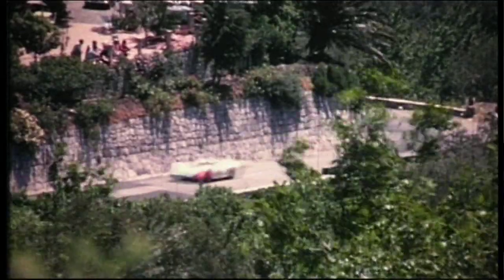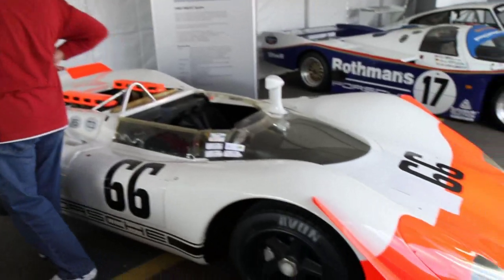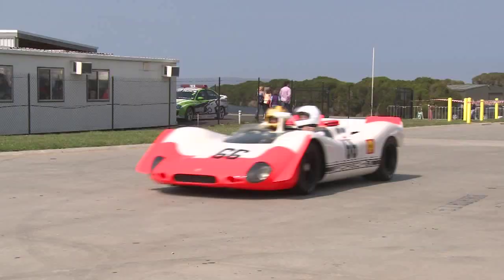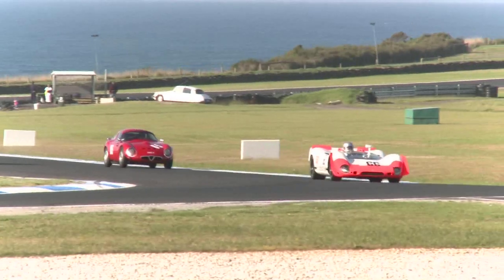Of course we had very good drivers. At Targa Florio this lightweight car was very easy to drive. And in this time, Nürburgring, Targa Florio and Spa — it was normal road racing nearly. It's like being back 40, 42 years and it's just fun. It's still exciting with this many cars on the track and overtaking. We want to use it at the Tour of Tasmania as a rally car.